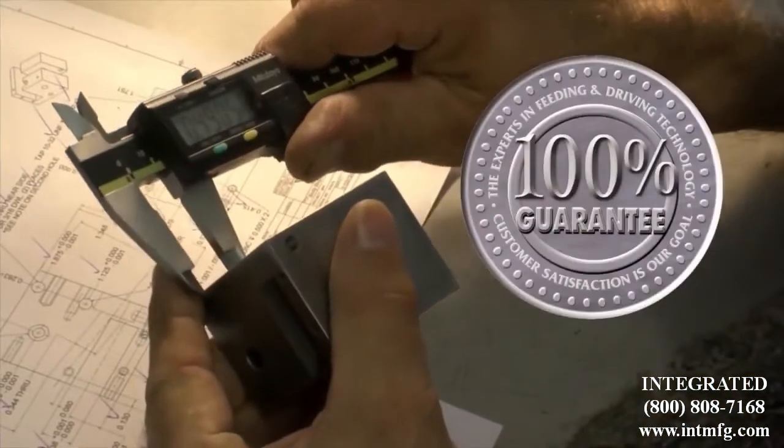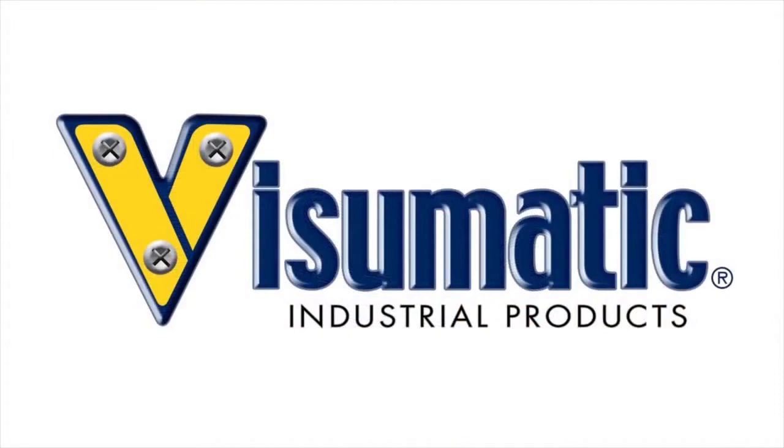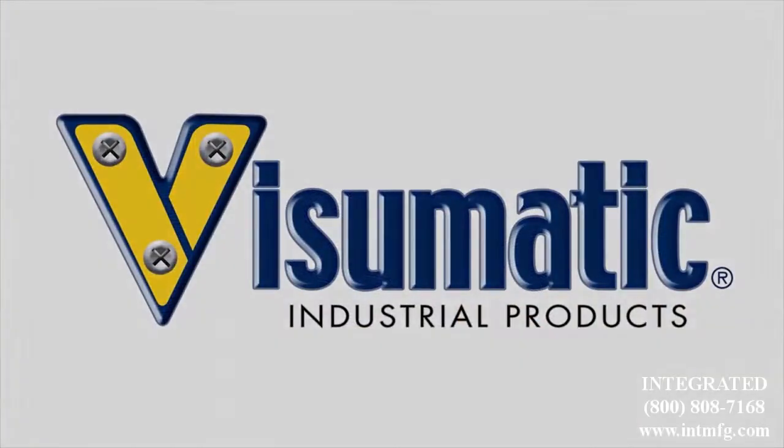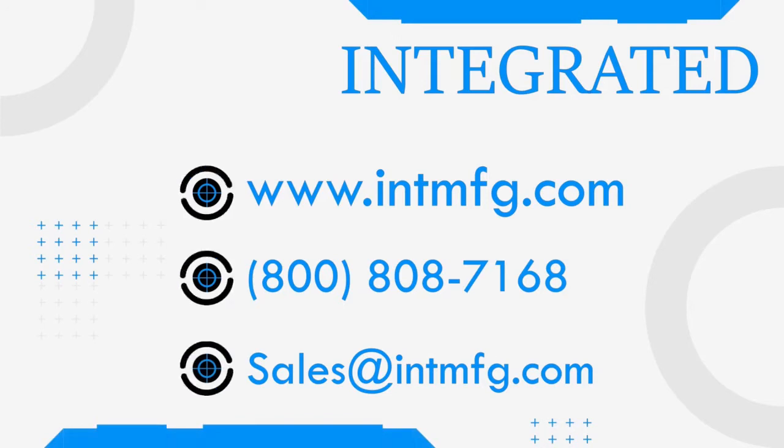Their guarantee is the best in the business, supported by a dedicated on-call customer service group working to ensure your line stays up and running. Visumatic is always there for you. If you have any questions, you can contact us at 800-808-7168, or you can email us at sales@intmfg.com. We look forward to assisting you with your manufacturing needs.